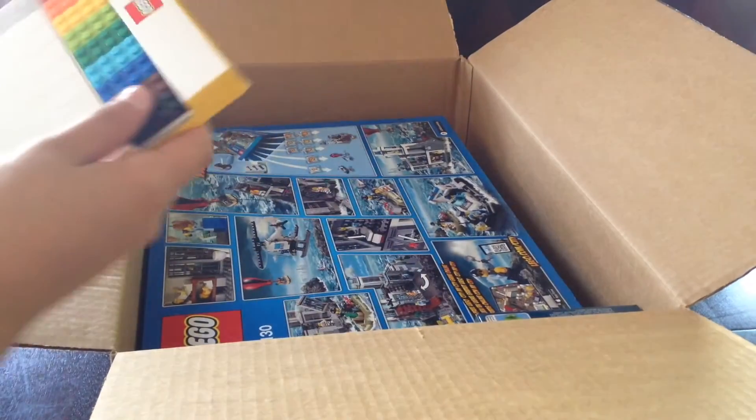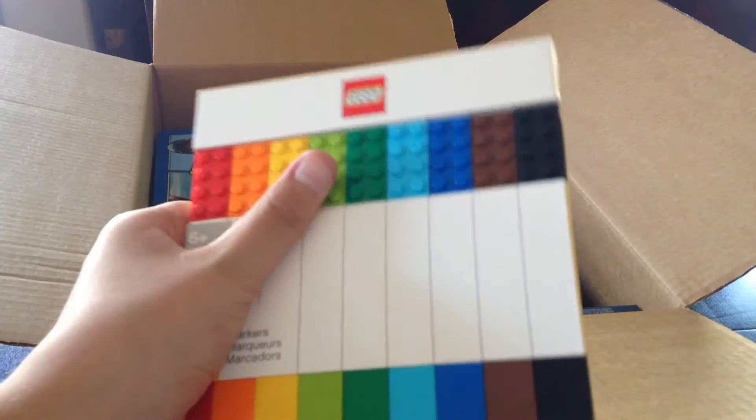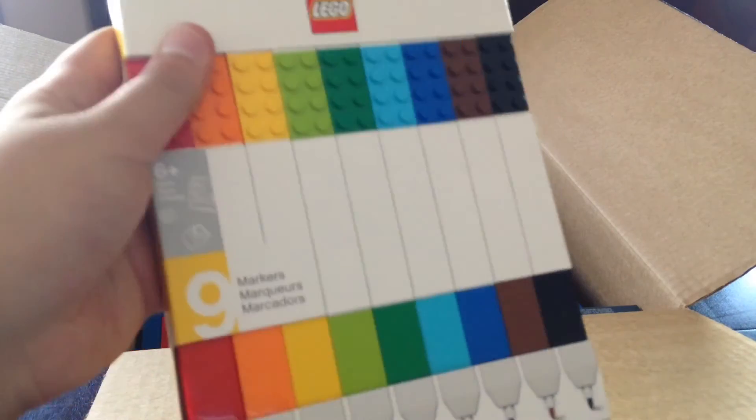This is mine. I was very excited for these new Lego markers, and these are actual bricks on the top. I'm excited to open those and write down all my MOC ideas with them.